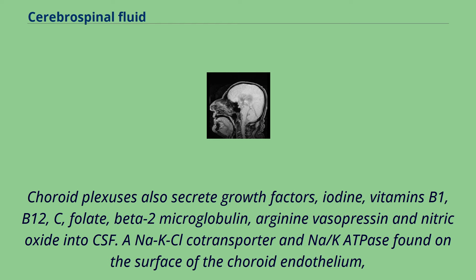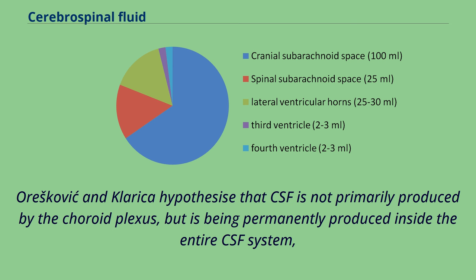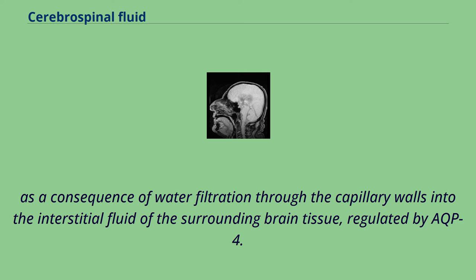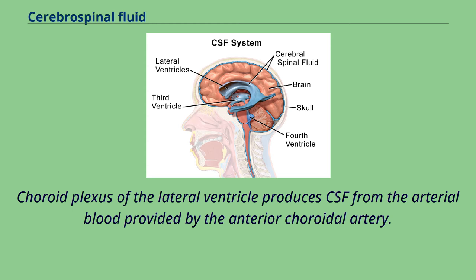A Na-KCl cotransporter and Na-K-ATPase found on the surface of the choroid endothelium appears to play a role in regulating CSF secretion and composition. Oreskovich and Klerica hypothesized that CSF is not primarily produced by the choroid plexus, but is being permanently produced inside the entire CSF system, as a consequence of water filtration through the capillary walls into the interstitial fluid of the surrounding brain tissue, regulated by AQP4. There are circadian variations in CSF secretion, potentially relating to differences in the activation of the autonomic nervous system over the course of the day. The choroid plexus of the lateral ventricle produces CSF from the arterial blood provided by the anterior choroidal artery; in the fourth ventricle, CSF is produced from the anterior inferior cerebellar artery, the posterior inferior cerebellar artery, and the superior cerebellar artery.